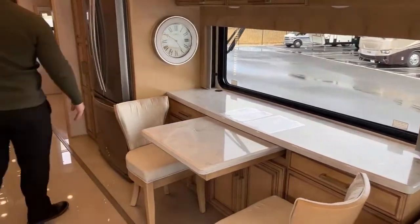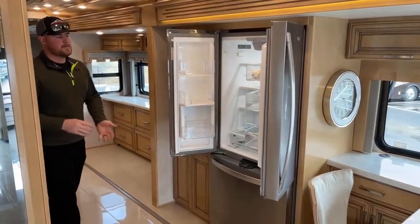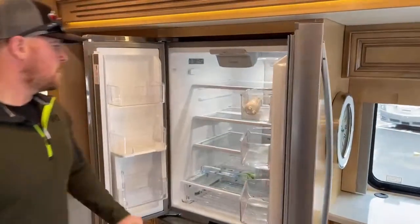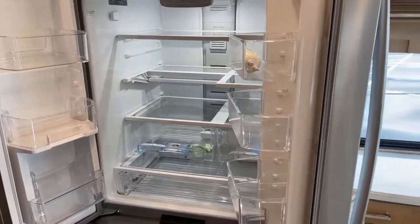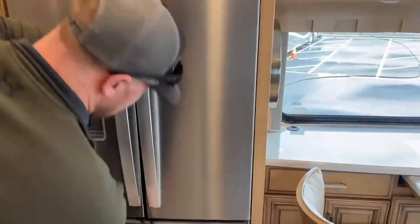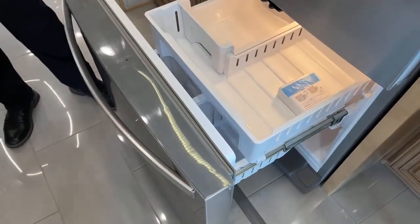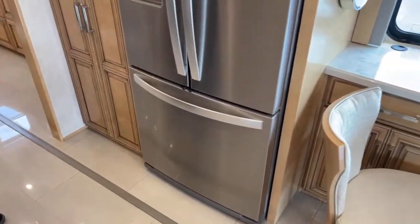Coming back, we have a 19.7 cubic foot Whirlpool residential refrigerator. I'm not plugged in and don't have the generator running, but you can see the fridge is on, the lights are on, and it is cooling. Down underneath there are a couple different sliding trays — great if you've got milk or big things of juice to give you extra room. Down below: a freezer with an ice maker built in. Newmar does this very subtle lock right here so it's not going to open up while you're driving down the road.